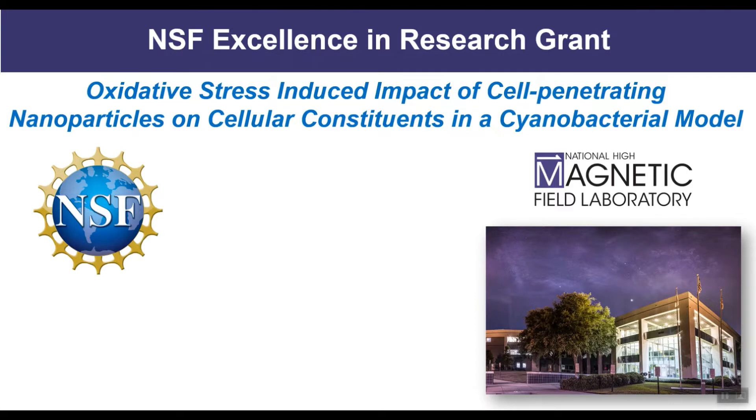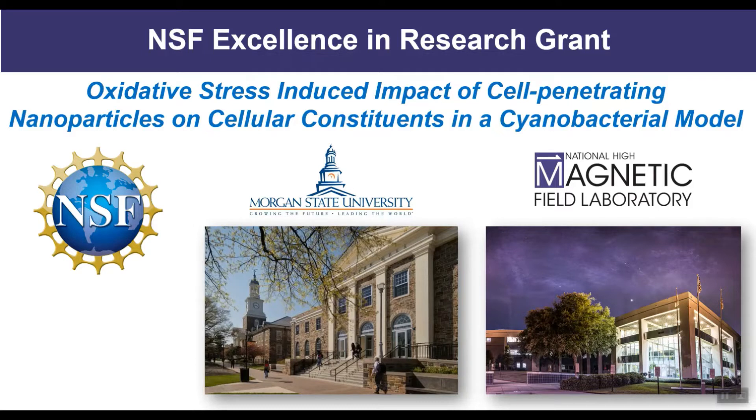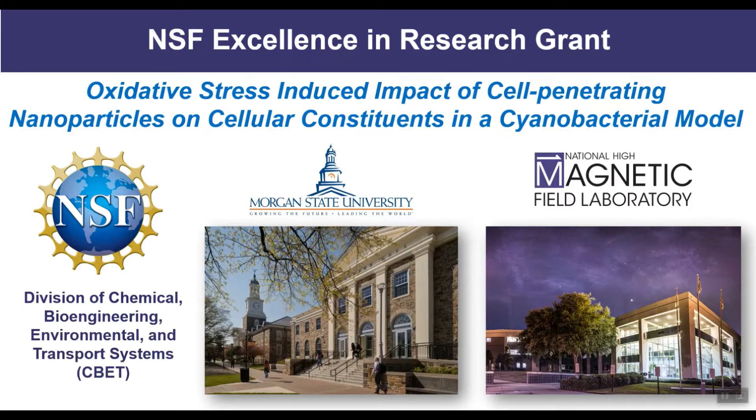The Mag Lab has been working in collaboration with Morgan State University under a grant awarded by the National Science Foundation, Division of Chemical, Bioengineering, Environmental, and Transport Systems. This three-year grant allows us to explore the impact of nanoparticles on cyanobacteria for biofuel production.